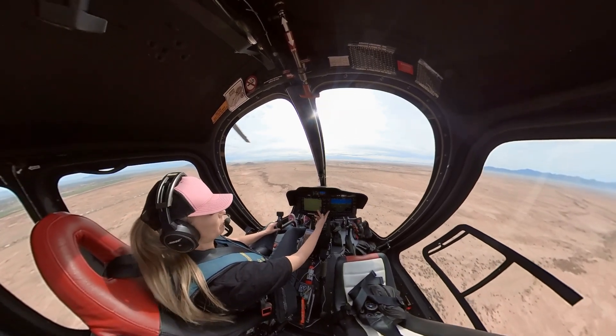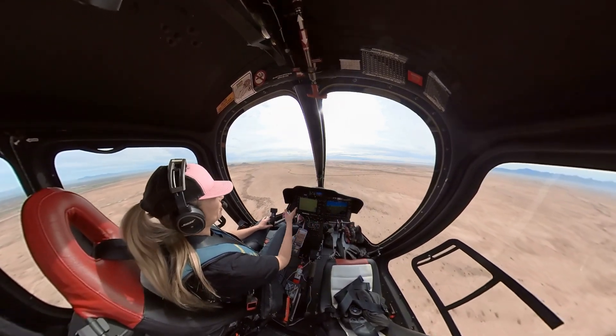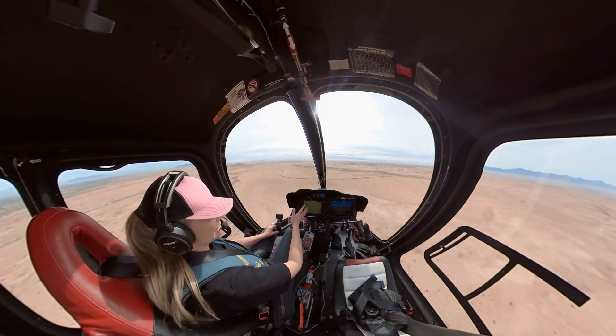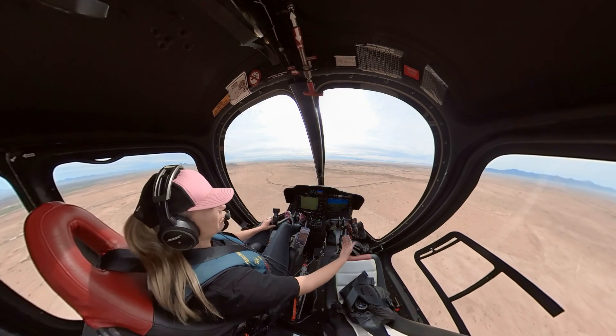The MFD and the PFD — you can swap them, but it doesn't give you the same exact information, it just gives you a double of information. Kind of silly, but you'll see that this display is pretty far off to my right, and that's definitely geared more for the right seat.